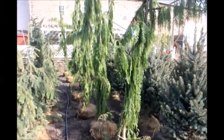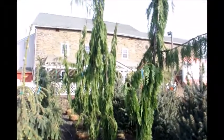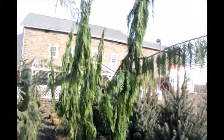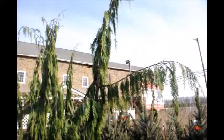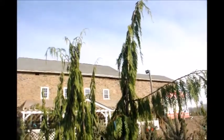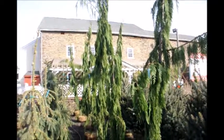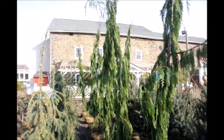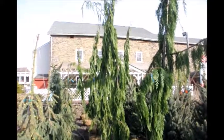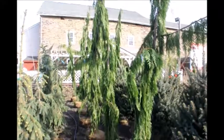These are Chamaecyparis nootkatensis 'Green Arrow.' It's a real tall, narrow tree but has arms that stick out almost as if it's a scarecrow or someone waving to you. I find it a very interesting plant for a very small space where you want something tall. It has good color and good color retention in the winter.